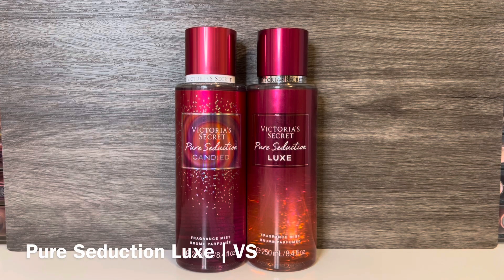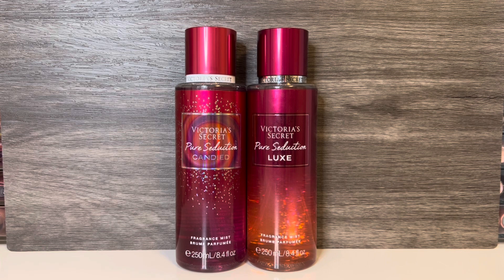Then I have Pure Seduction Luxe, with notes of posh violet, strawberry nectar, and regal plum — from last year's holiday collection. It's a sweet strawberry candy scent with powdery violet and some dark plum, and it also has a woody quality similar to scents like Sol de Janeiro Cheirosa 68. These share the plum, but Pure Seduction Luxe is darker, more floral, and has prominent strawberry, while Pure Seduction Candied is bright and airy.